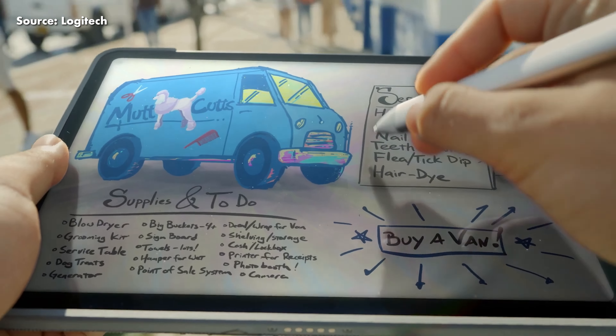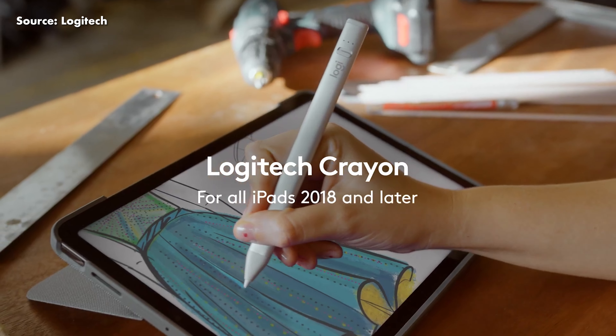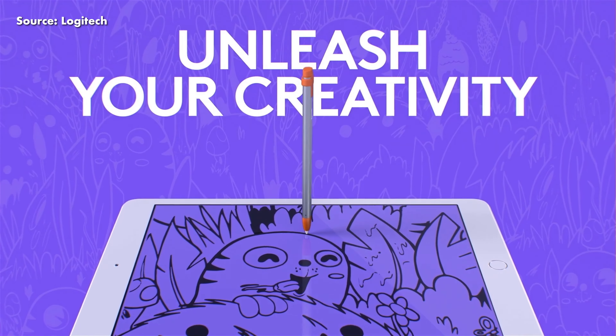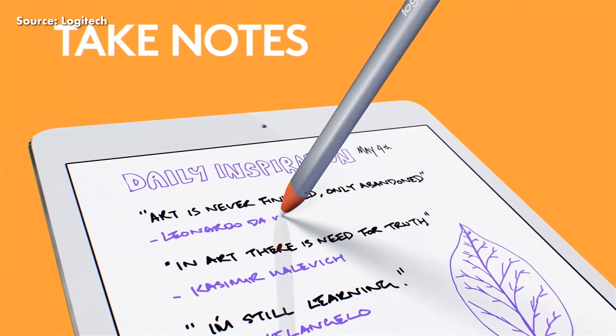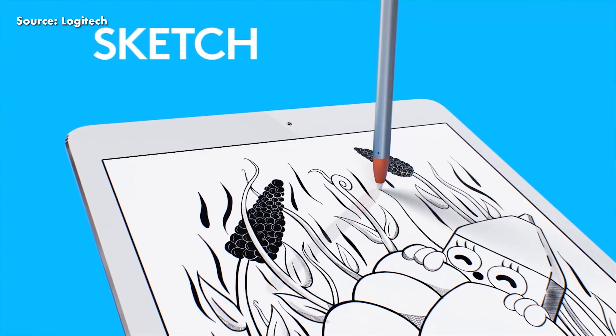Moreover, with the Logitech Crayon there is no pairing process — just turn on the stylus and write right away. At the time of filming, the Logitech Crayon with USB-C charging is listed for RM369, while the Apple Pencil 2nd generation is going for RM599. However, this Logitech Crayon is currently out of stock. Therefore, the alternative would be the older Logitech Crayon that charges via a lightning port, priced lower at RM329. Both models provide similar functionality, besides the difference in charging methods.